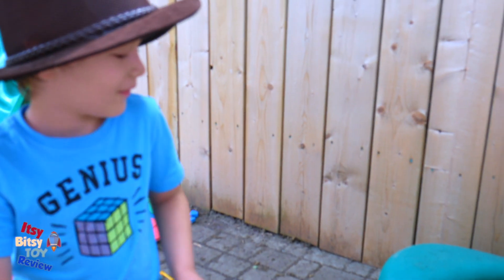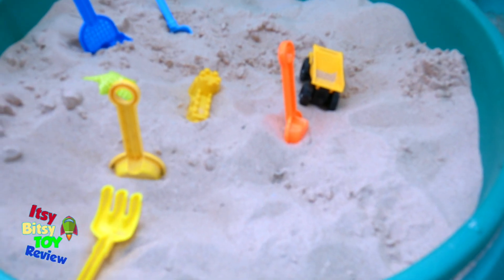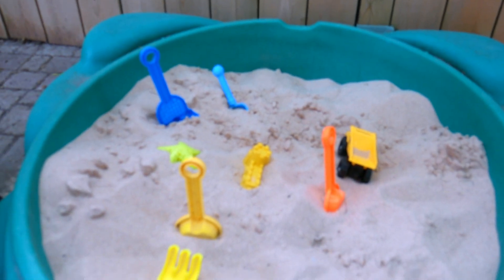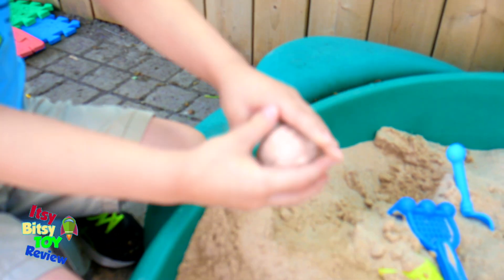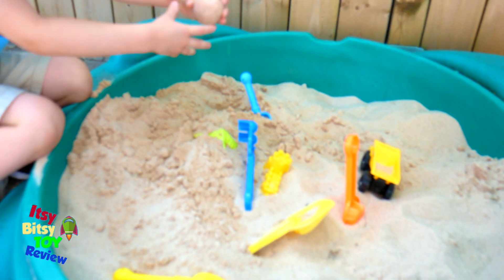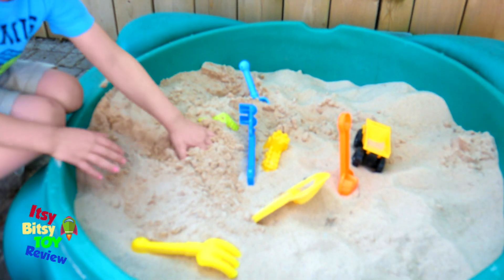So here we are in the backyard, and this is the sandbox. There is a total of 12 dinosaur eggs in this box. Let's see if we can find them. Jordan, dig in! Keep digging — there's dinosaur eggs in here somewhere. Oh, there's the first one! I think I found one again. Yeah, that's two.